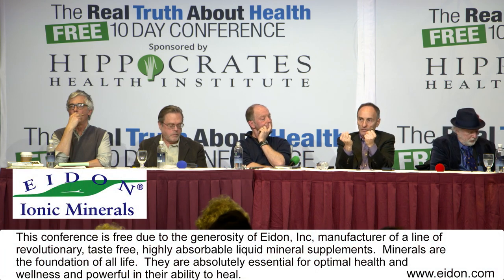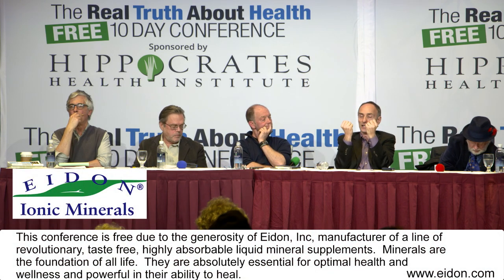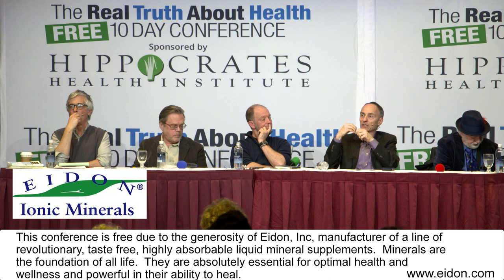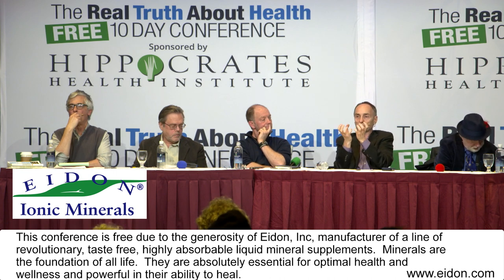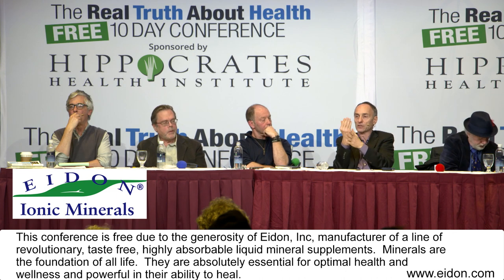Then you add two things. You add the spraying of Roundup, and Roundup grabs onto the minerals. I've looked at graphs from published papers showing the amount of minerals that get into the plant — it's a fraction — and the amount that translocate through the plant — it's a fraction of that. So you end up with mineral-deficient plants because of the Roundup.